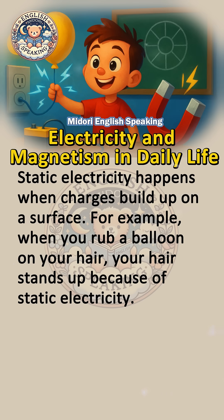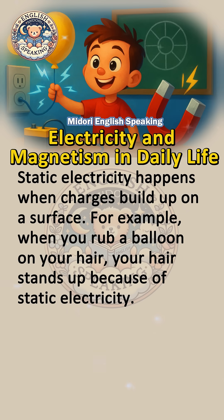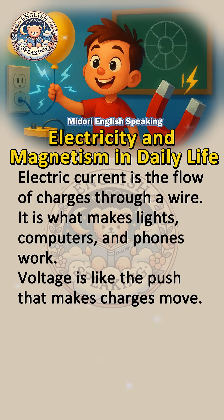Static electricity happens when charges build up on a surface. For example, when you rub a balloon on your hair, your hair stands up because of static electricity. Electric current is the flow of charges through a wire.